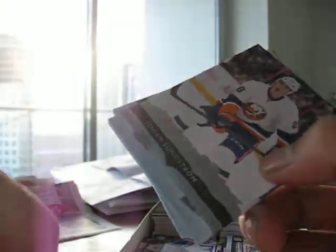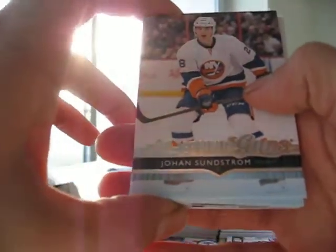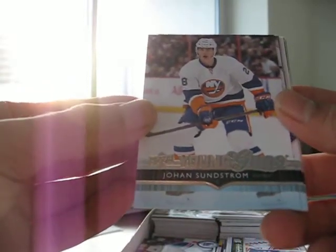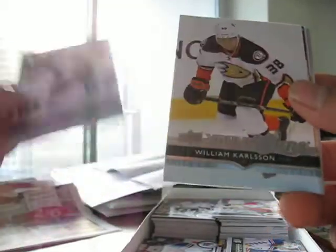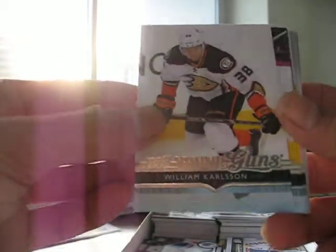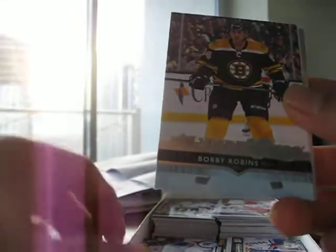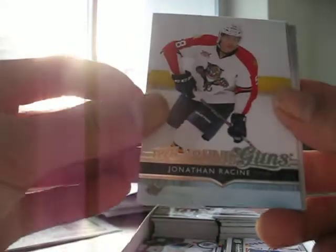I get 6 Young Guns — this is the reason why you buy a Series 1, although I don't even know any of the Young Guns that I got. Johan Sundström, Dennis Everberg, William Carlson, Mark Vizantine, Bobby Robbins, Jonathan Racine.